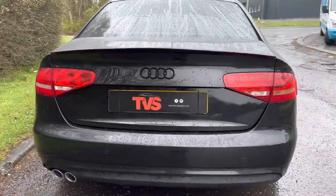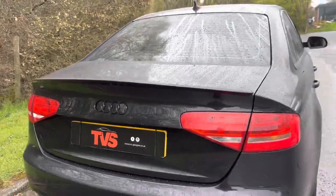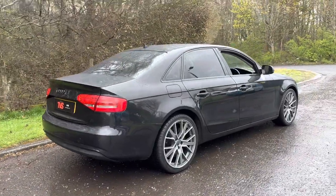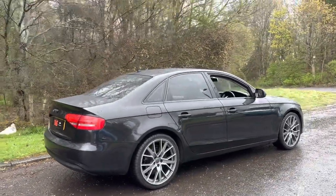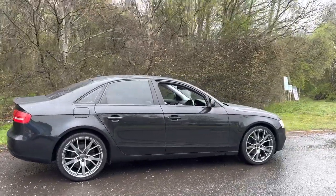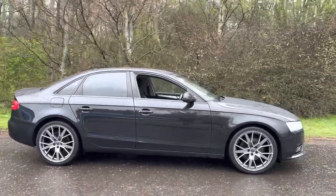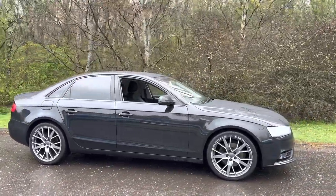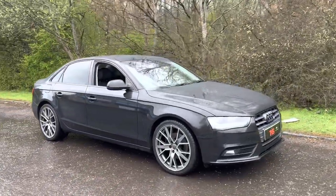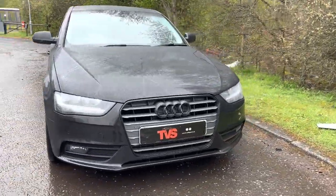The vehicle also benefits from the black styling pack, so we can just see it's got the model designation delete and we've got the black Audi rings here, the gloss black boot spoiler, the rear sun protection glazing, and it also wears 19 inch Audi performance alloy wheels which are very handsome. They make the car look awesome. The wheels have four brand new tyres on them, so again there's no money for the new owner to be spending. We at TVS have taken care of all of this. Round the front we've got the black surround and we've got the black front badge as well.